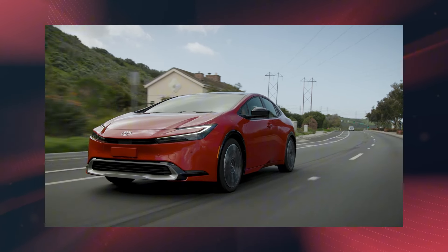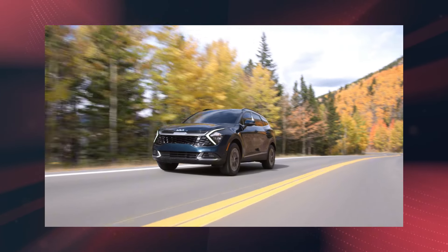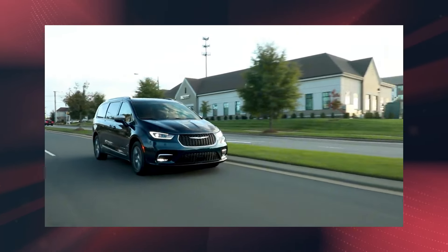Electric vehicles are making waves and we're big fans, but let's face it, they're not perfect. From a limited range of body styles to the ongoing challenges with range and charging infrastructure, there's still some ground to cover. That's where plug-in hybrids, or PHEVs, come in.